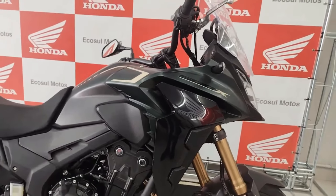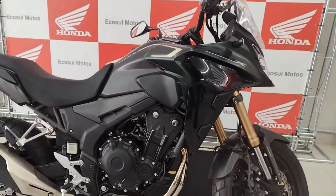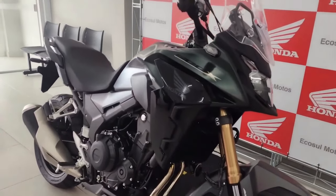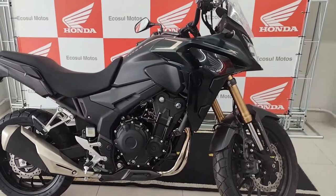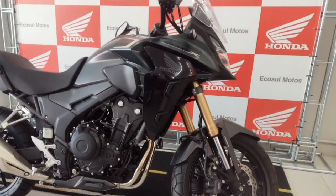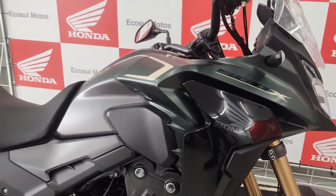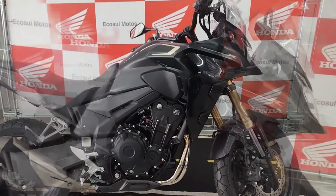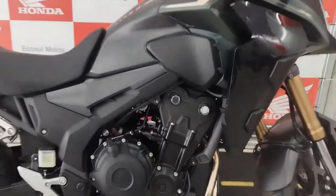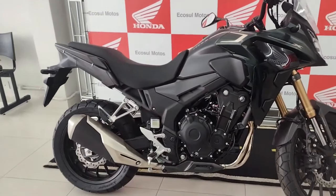The Honda CB500X 2024 will be launched in 2023. Popular for its balance of power, adaptability, and affordability, the CB500X is anticipated to receive interesting tweaks for the 2024 model. It is projected to feature a tough and aggressive design emphasizing off-road skills, with a high-mounted exhaust, strong chassis with long-travel suspension, a tall windscreen for better wind protection, and new bodywork and graphics.